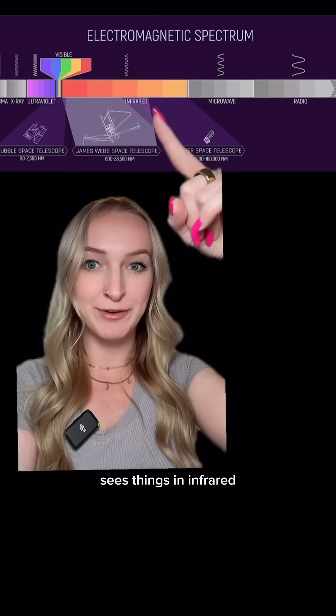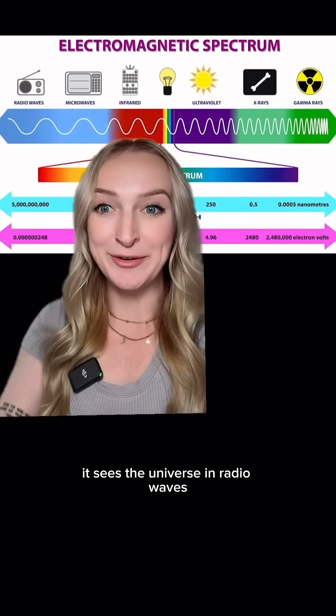The James Webb Space Telescope, for example, sees things in infrared, but the VLA sees the universe in radio waves.